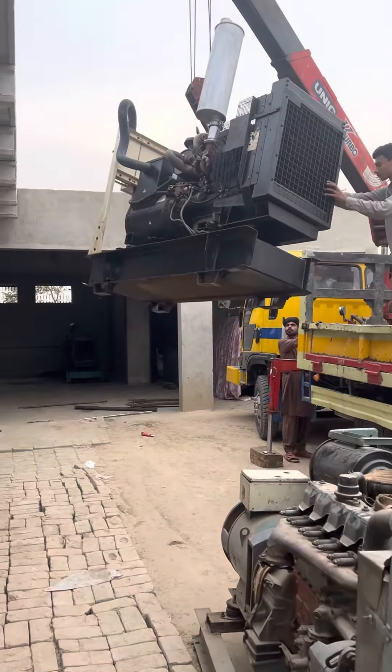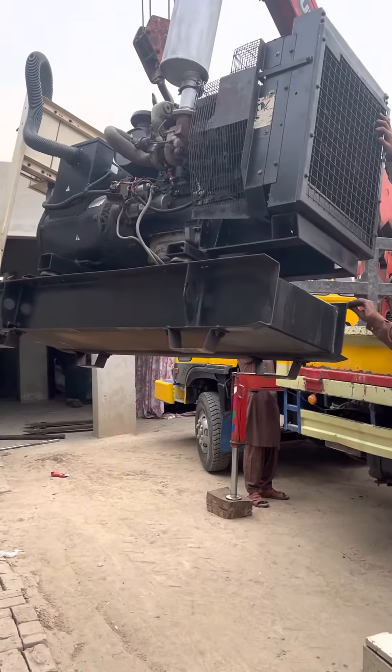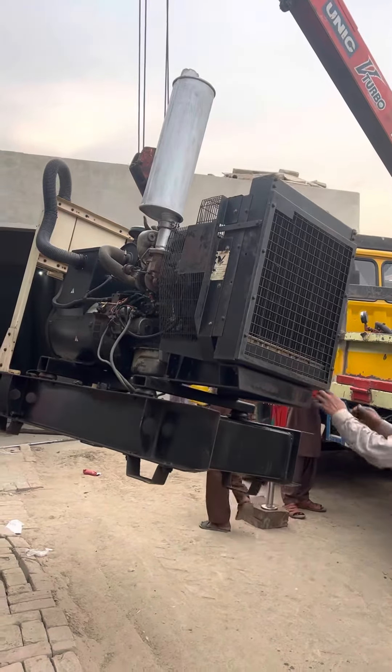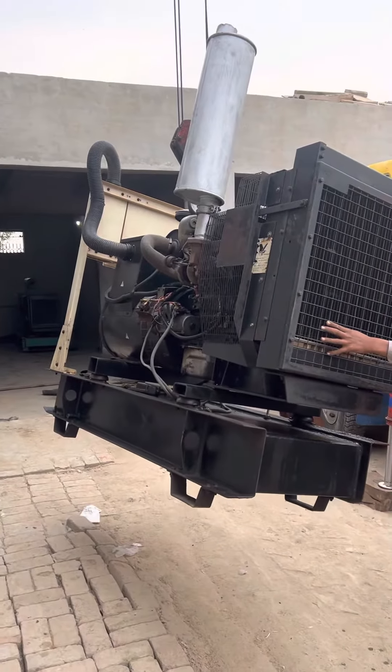This is a 70kv generator. The first one we had was 50kv — the load was not going to be full for the shed. There should also be two generators and a ten-bo tractor.